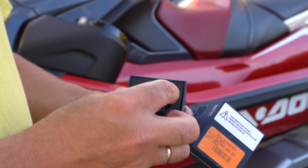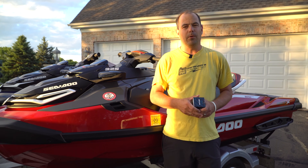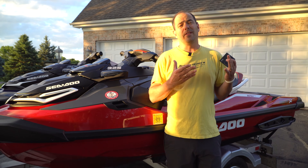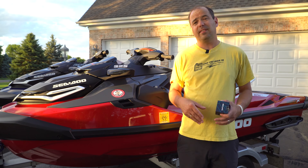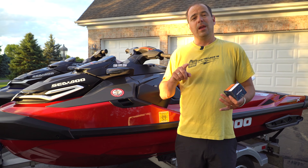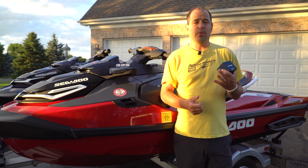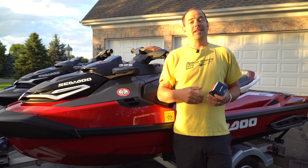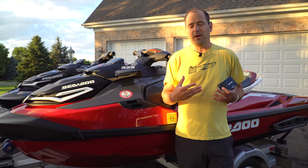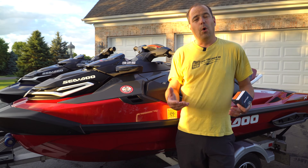The 325s have been out for a little while — they came out last November/December. If you lived in the south like Florida, you've already had the opportunity to ride it. There's already been people trying to tune these things and make them faster. If you own a 300 previously, you know that the scam, or the pill, or various things you can plug into the data port, will bypass the GPS override. Unfortunately on the 325, up until now, there has been nothing.